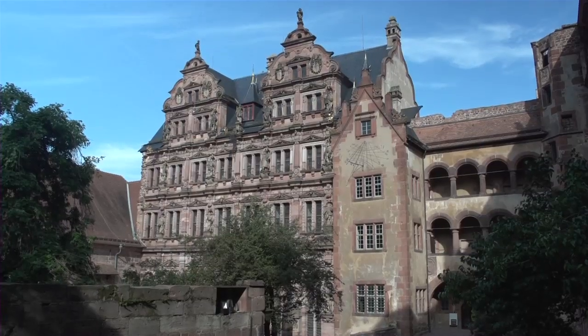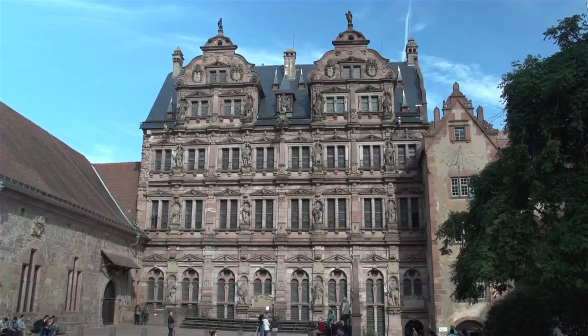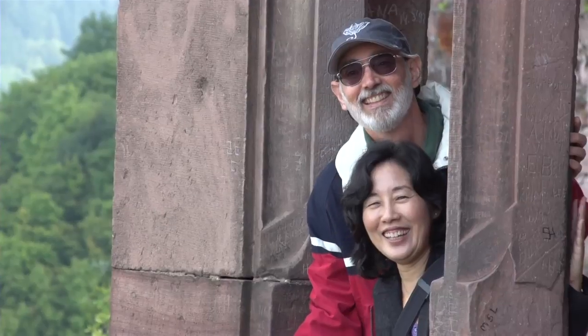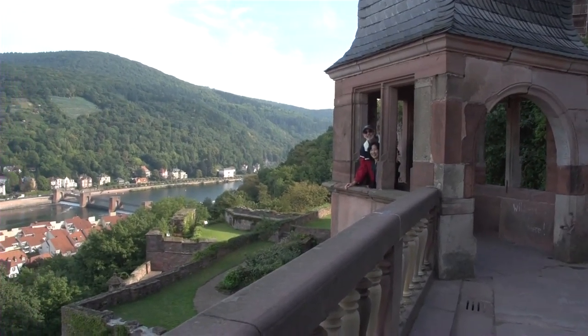As you stand in the courtyard surrounded by the castle, your eyes will be drawn first of all to the impressive Renaissance façade of the Friedrich Building. An archway on your left leads from the courtyard to the great terrace, offering another spectacular vista of the town below.